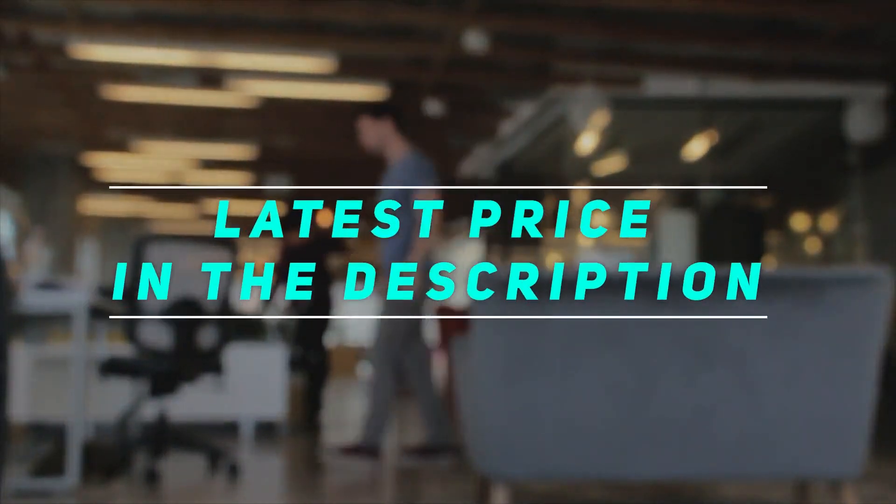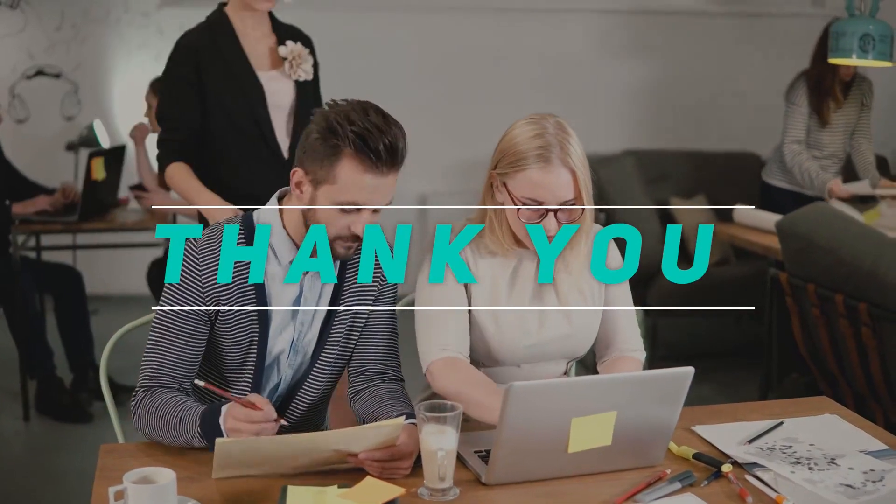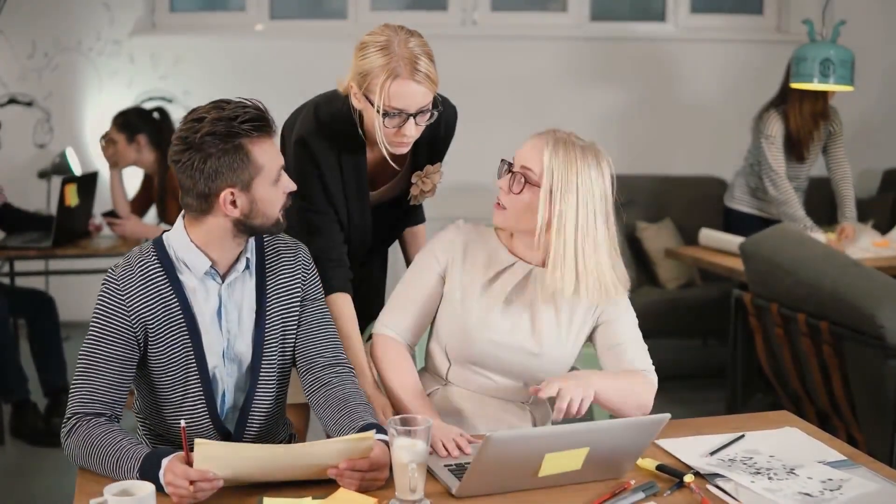Check out the video description for the latest price and more information. Thank you for watching this video. Please subscribe and stay tuned for more.